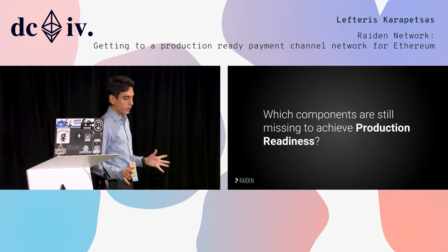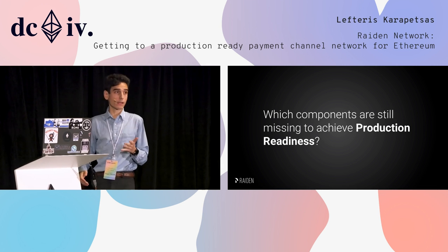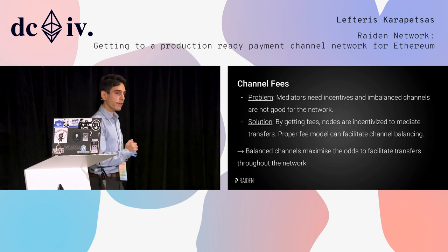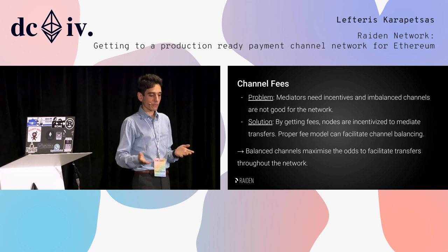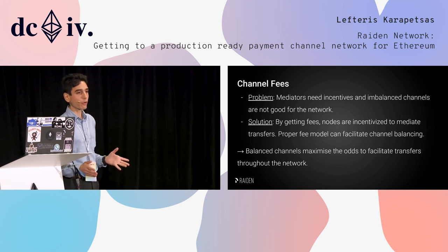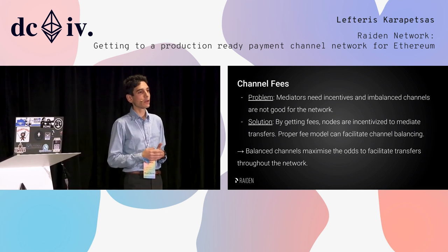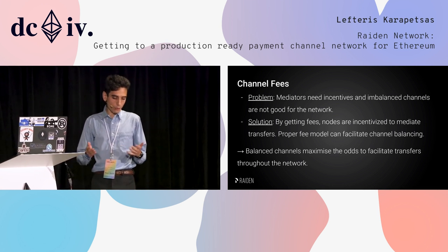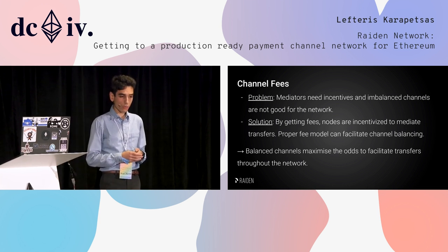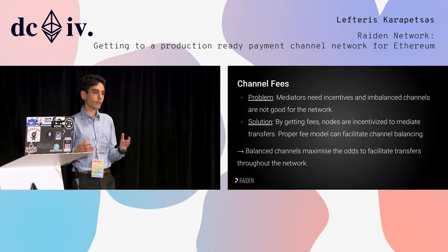We talked about what we have now and what is coming with the RedEyes mainnet release, but it is not production-ready. What is missing to achieve production readiness? First, fees. You would think a payment channel network has fees by default, but we will not have them at RedEyes. Our production-ready release will of course have fees, but since we are trying to build incremental software that works, we have scoped fees out for the mainnet release. Fees are important to incentivize mediation of transfers and, with a proper fee model, to have incentives for a balanced network.